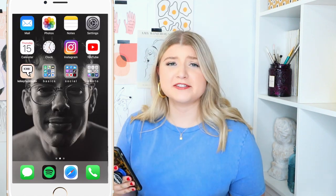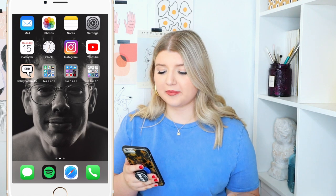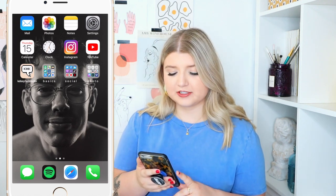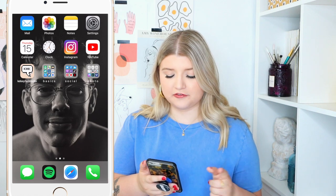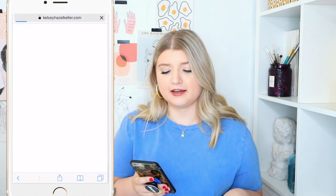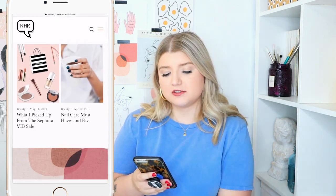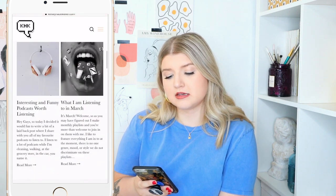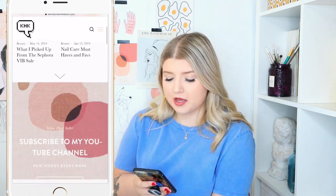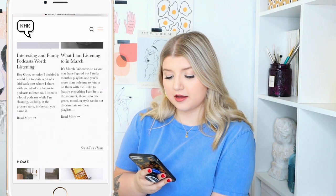My screen recording keeps stopping, so I hope this is all making sense together. I'm going to try to piece it together as best I can. The next app is a little icon for my blog, KelseyHazelkeller.com. I haven't been updating it a lot recently — my main focus has been YouTube, and I was taking a lot of summer classes. It got put on the back burner, but it's something I want to bring back.